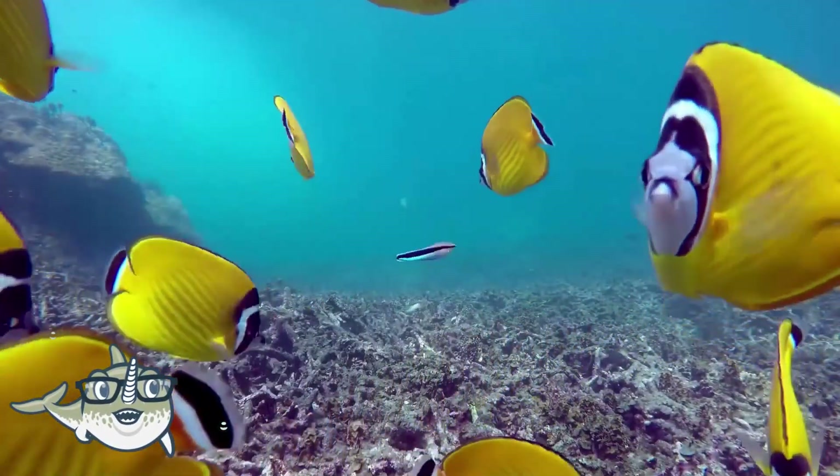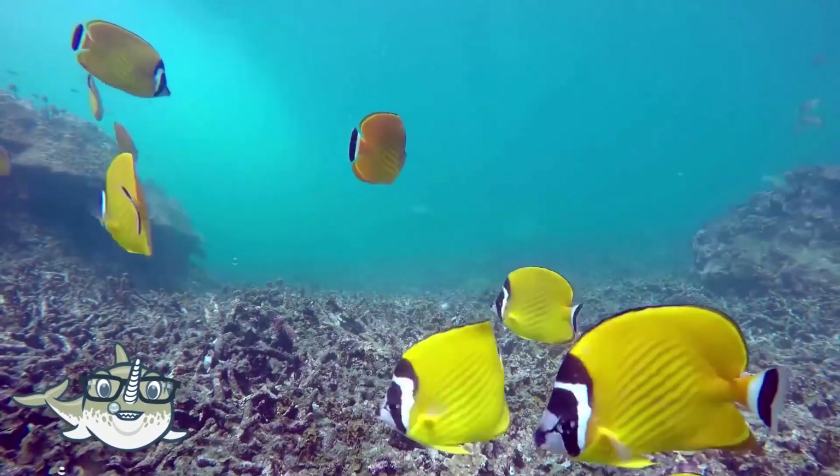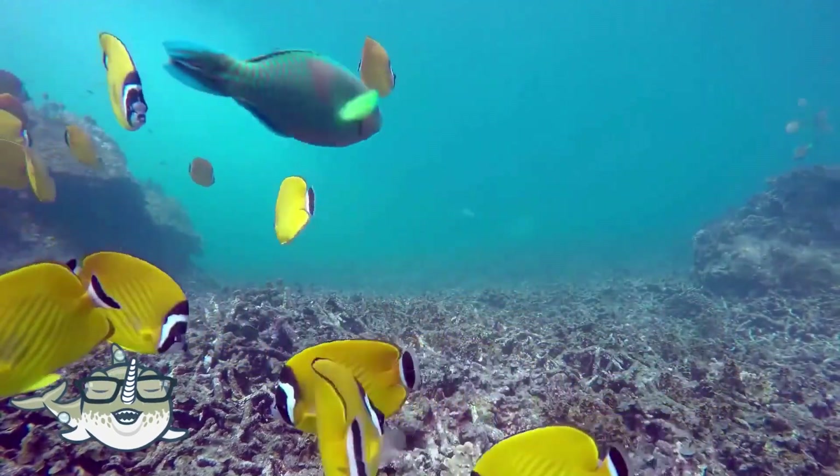Angelfish feed on algae, sponges, and worms that grow on the corals, and they have a special shape that helps them navigate through the narrow spaces.